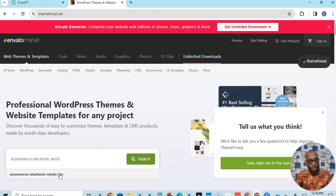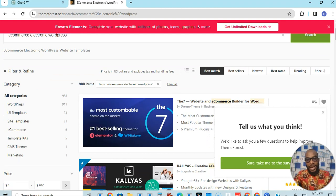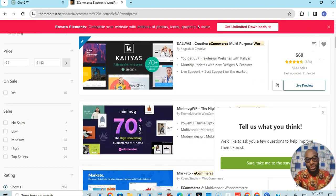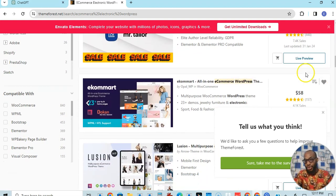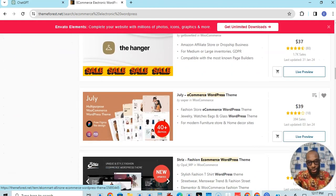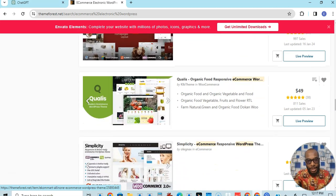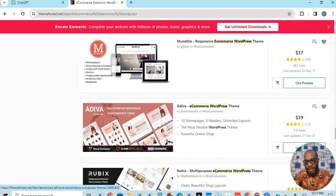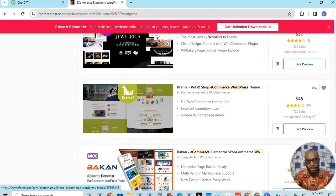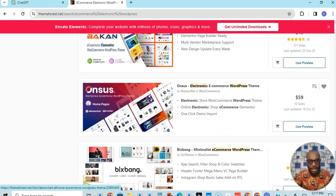So I'm searching for a WordPress theme for e-commerce that you can use to sell electronics. When I search I'm going to get a lot of results. I'm just going to scroll through the results to look for the one that will match what I'm looking for, also checking the prices because prices are important. OK, this one is $59 — 'Electronic E-Commerce WordPress Theme' — this looks like what I'm looking for, let's check this one out.